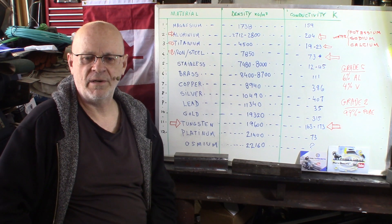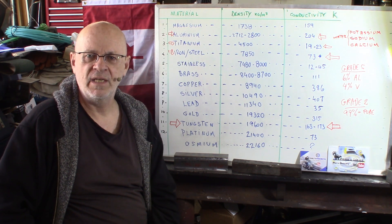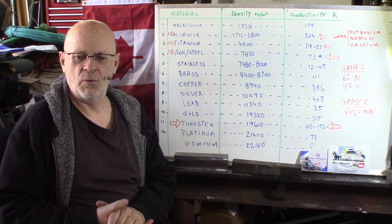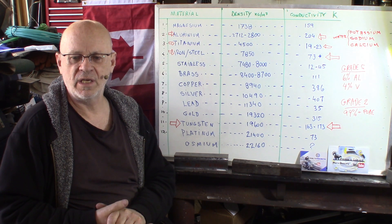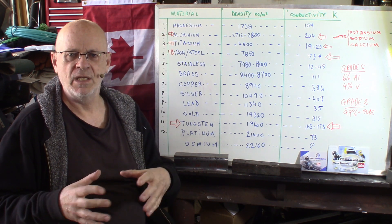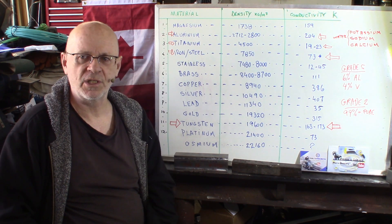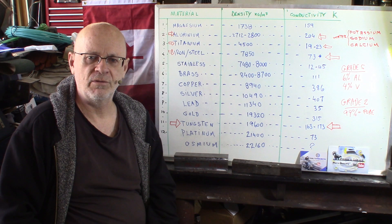Hi again, welcome to the Garage Rampierre. Before we go to the more unusual characteristics of today's subject, titanium, we'll talk about the practical uses and facts about it. We'll be putting up some general information, basic knowledge, nothing very advanced, just to kind of demystify titanium a little bit.